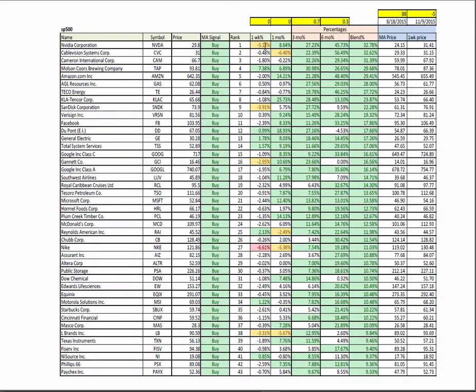Looking at S&P 500 names, Molson has had a great one-week and one-month performance and is green across the board, as are DuPont, General Electric, and Total Systems. There's a sharp sell-off in Nike — we'll be looking for either a rebound or a continued sell-off, so we're likely to get some volatility in either direction. It puts it in a critical state; that's why we like it.